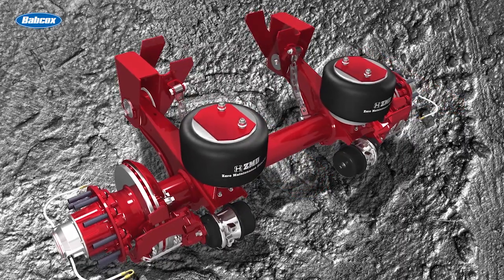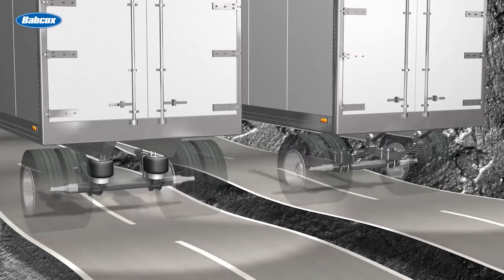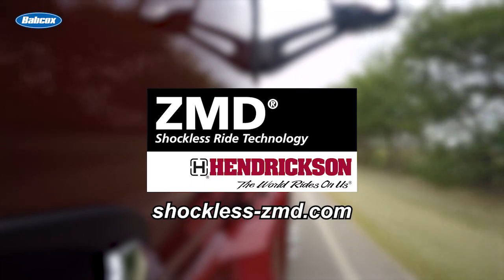Hendrickson's zero-maintenance damping system is engineered to eliminate the need for shock absorbers while providing uniform and consistent damping over the life of the air spring. Visit shocklist-zmd.com to learn more.